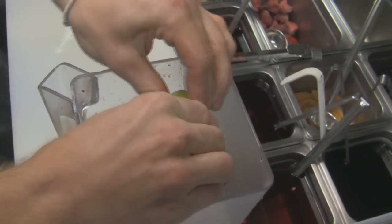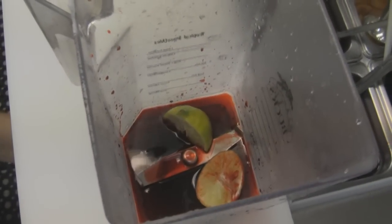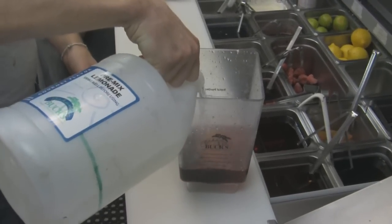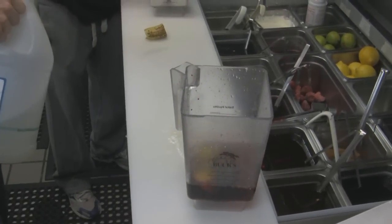Another thing too — limeades. We put the whole lime in and blend it up. We want all that lemony, limey goodness, and then we strain it out. There's a lot of health in the rind, exactly, so we're trying to get as much healthy as we can.